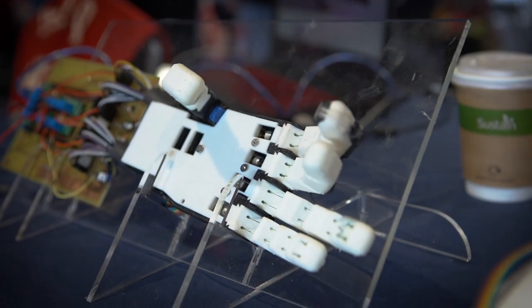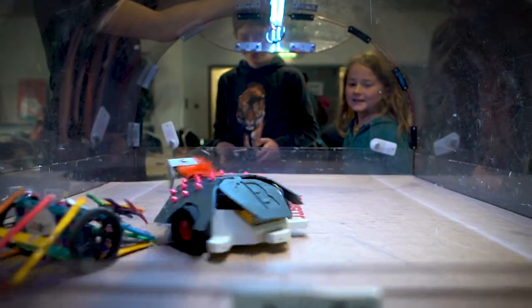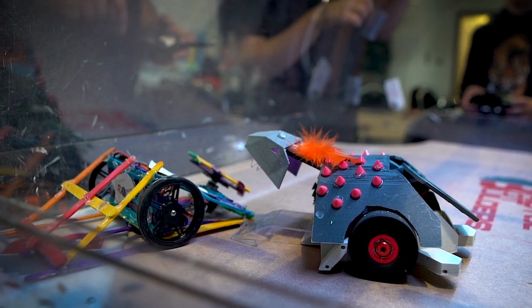Digimakers is sort of all about getting kids engaged with fundamental tech concepts and getting them interested in STEM learning through fun and engaging ways that they might not have got to experience otherwise.